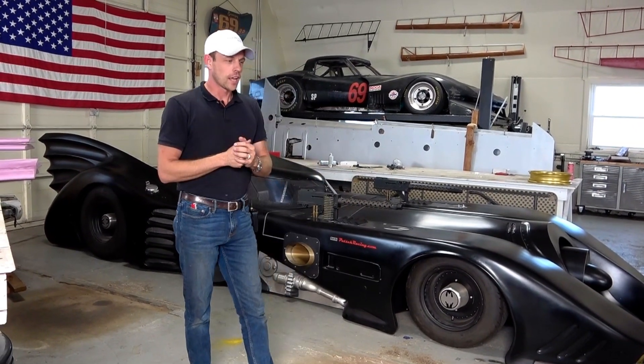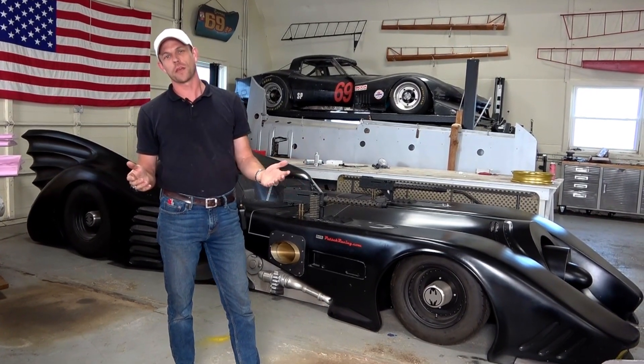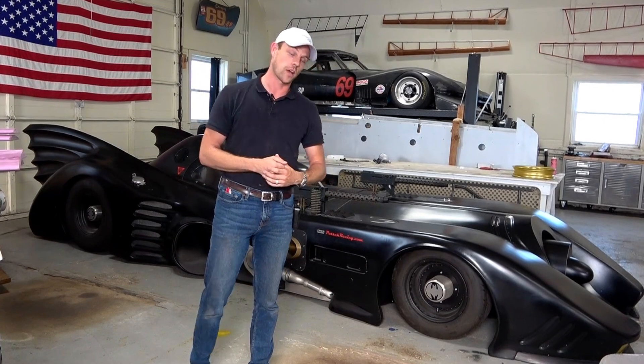I'm going to do a series on it — how I built it, the mechanics of it, and maybe we'll even go mess with people and do some crazy stuff like roasting marshmallows and making s'mores with the exhaust because it's so hot.